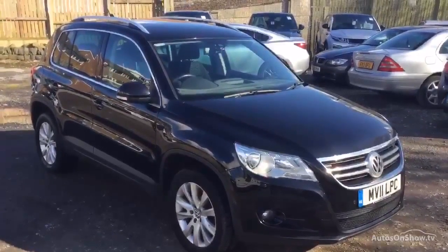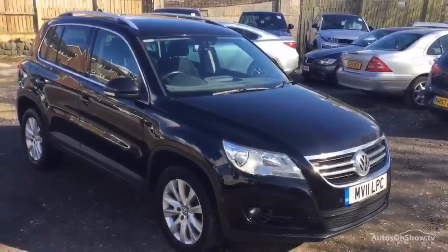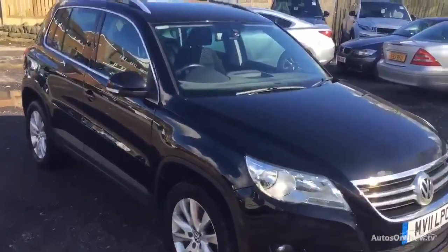Hi, it's Jordan Hittwright with Copperland Drove in Halifax. Here we have a 2011 VW Tiguan, the 2 litre TDI 4Motion in black, and we'll just take a look around the car.